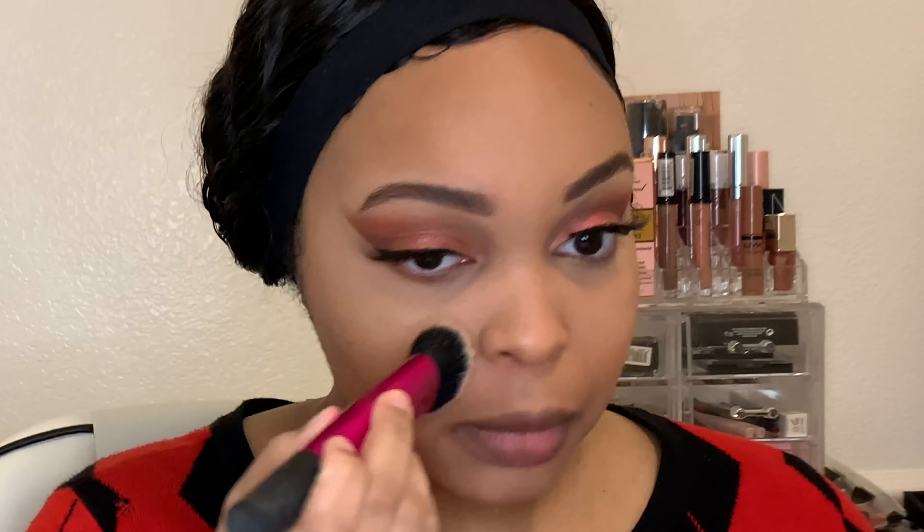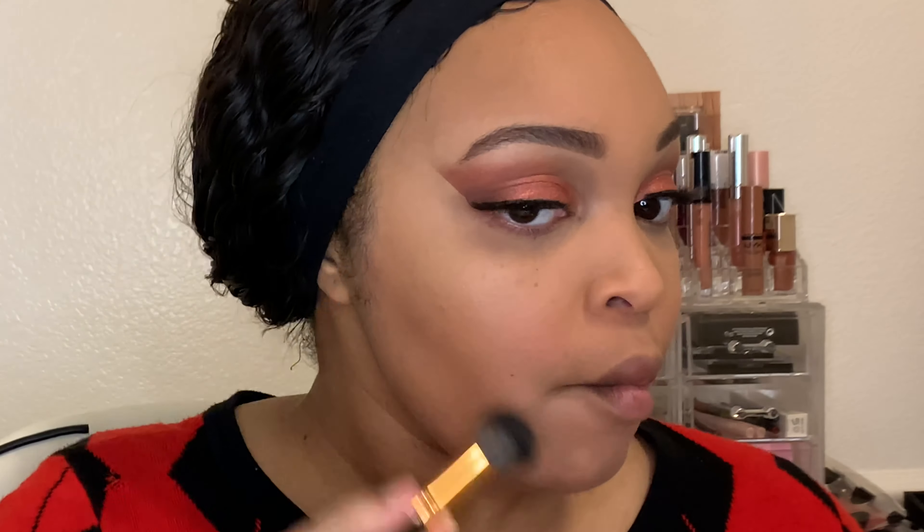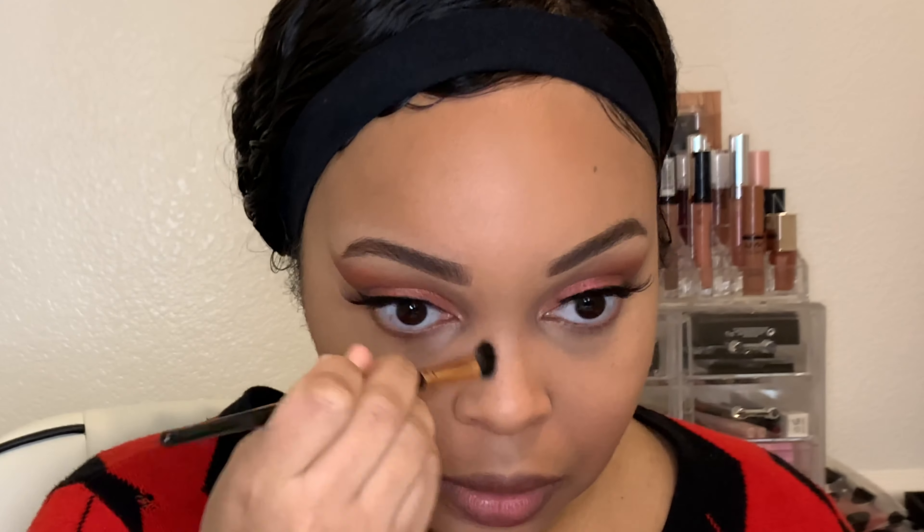I'm going to take that same mattifying translucent powder from Catrice Cosmetics and put that all over where I did the highlighting with the Tarte Shape Tape concealer, just making sure there's no grease or shine. Then I'm taking a bronzer from NYX Cosmetics in the color Deep and going to deepen my contouring lines on my cheeks and give myself a nose contour.